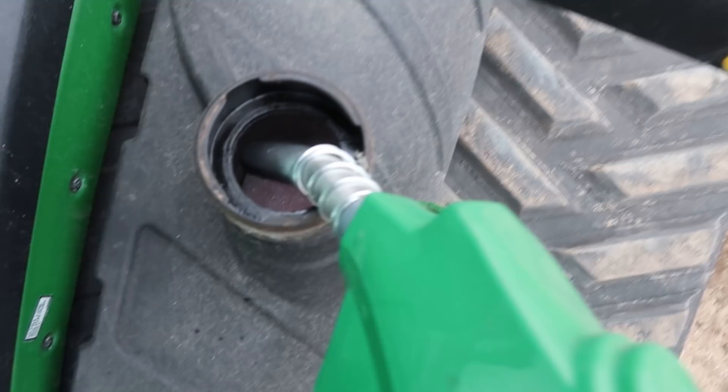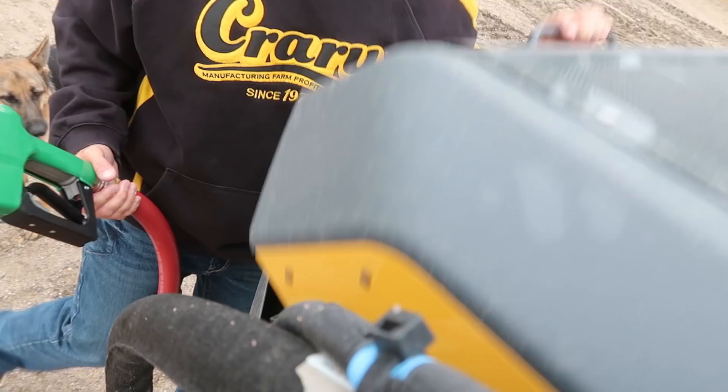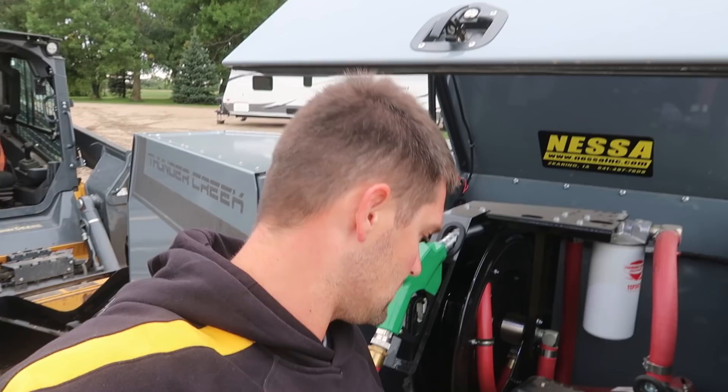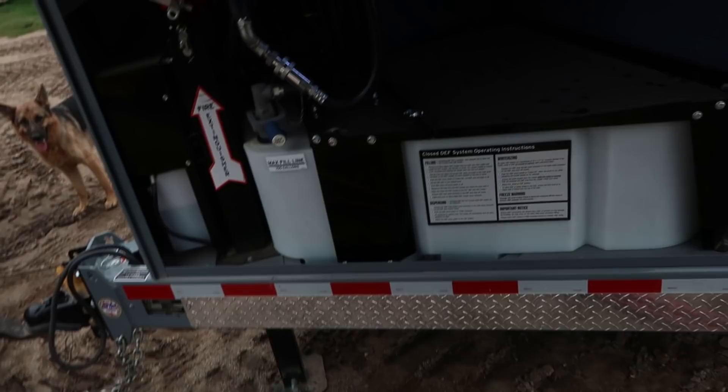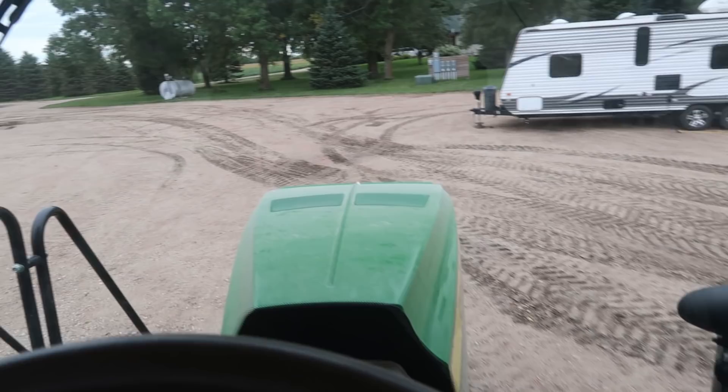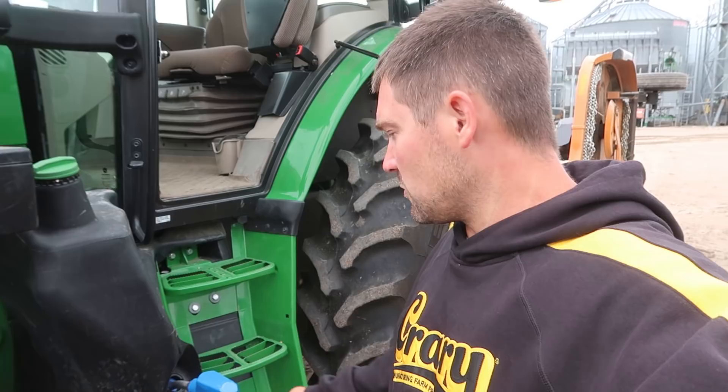Not quite empty. Even that six or seven gallons wasn't enough to finish it off. We got more tractors — see if we can get the DEF empty while we're at it. We're still not empty, so I'll pull out the 6175. Maybe that's got some room left in it. This is the only other piece of equipment we have that takes DEF.